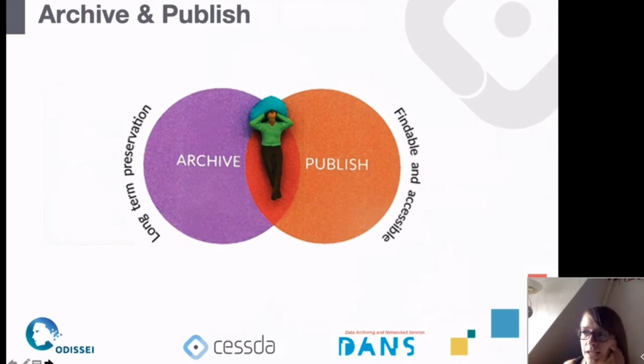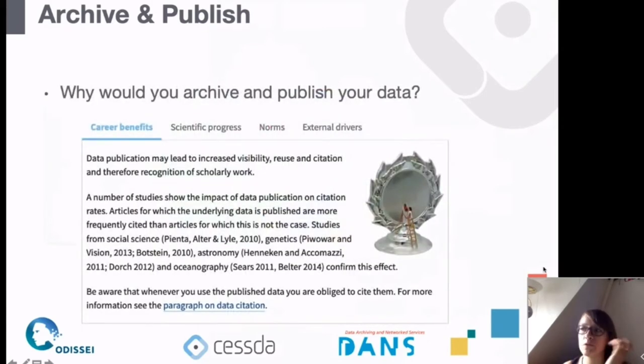The archive and publish chapter is really about what you do when your data collection is finished. Archiving and publishing serve two functions. Archiving means putting your data somewhere where it's preserved for the long term — sometimes 10 years, as many Dutch universities require, but at DANS we preserve it even longer with no end date. Publishing is more about making your data findable and accessible to others so they can reuse it or at least know that this research was done.